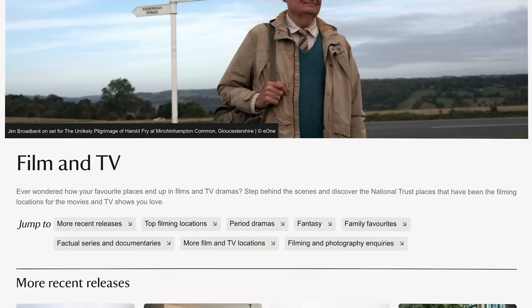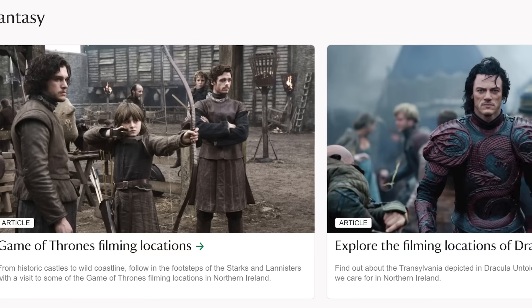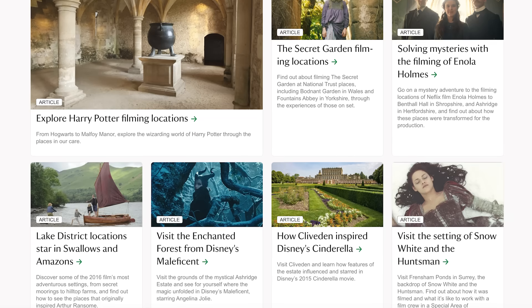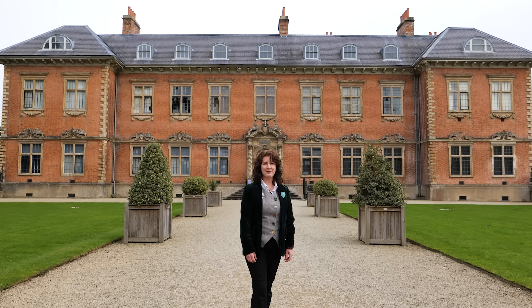If you want to find out more about the places where some of your favourite film and TV programmes are made, there's lots more information on the film and TV pages of the National Trust website. And keep an eye on Doctor Who in 2024 — you never know, you might just spot one or two of our places in there. Happy times and places, everyone.